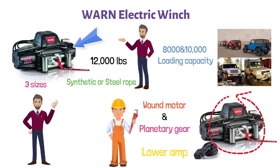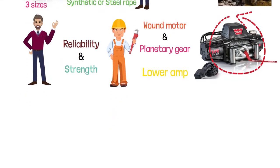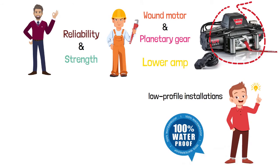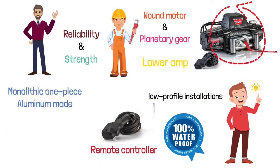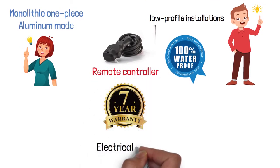Its high-performance Albright contactor delivers maximum reliability and strength. You can relocate the control packs for low-profile installations. It features an IP68-rated waterproof construction and a remote controller that can be used with a wire or wirelessly. Its tie plate is monolithic, one-piece aluminum made. You have a lifetime guarantee on mechanical components and a seven-year guarantee for the electrical parts.